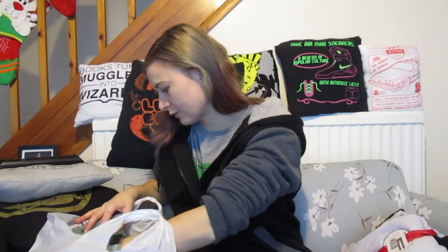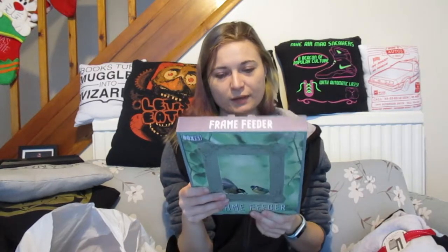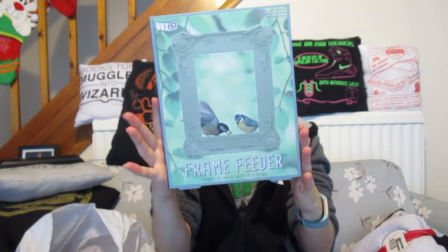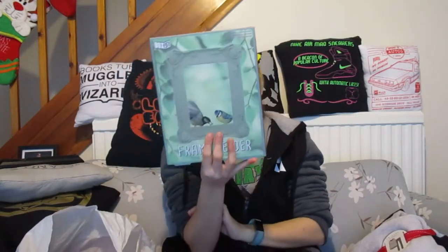She also got me some chocolate which I started eating straight away. And she got me a bird feeder that's in the shape of a frame — on the back there's a little bowl of food and you hang it up, and when the birds sit on it they look like they're in a photo frame, which I think is really cute. At the moment I haven't got anywhere to hang it in my garden, so in the summer I'll build a bird table or some sort of hook mechanism to hang it up.